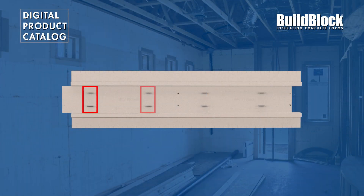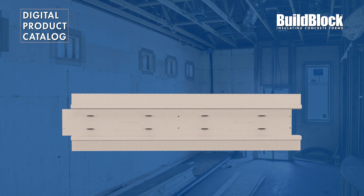BuildBuck has eight plastic anchors that mechanically attach to the concrete, ensuring a tight seal and no thermal bridging.